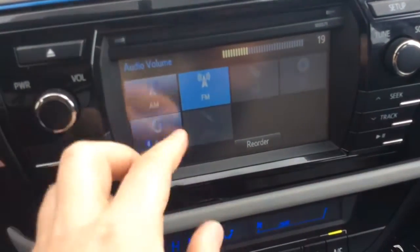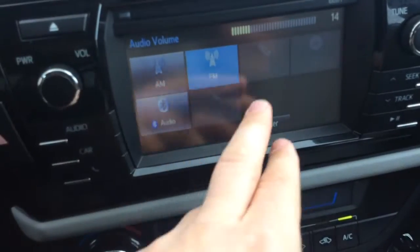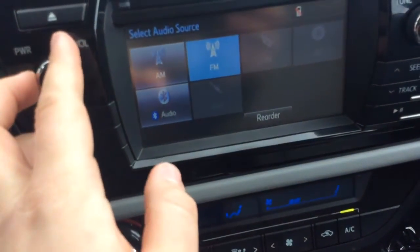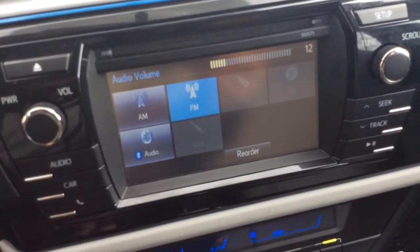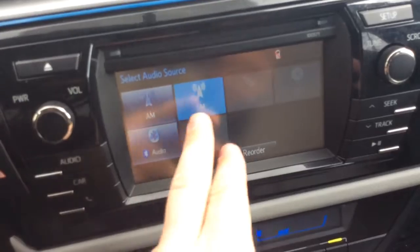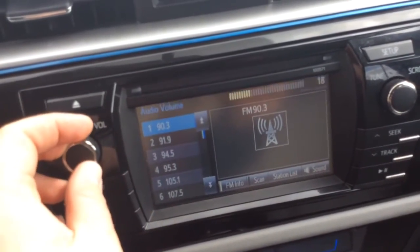It has a touch screen radio — AM and FM. It has a CD player up top here. It also connects via USB and auxiliary line, and you also have Bluetooth audio, so if you have a Bluetooth device you can connect and play music off there wirelessly. Really nice. Going to FM here, you have all your presets via the touch screen and you can jump through them.